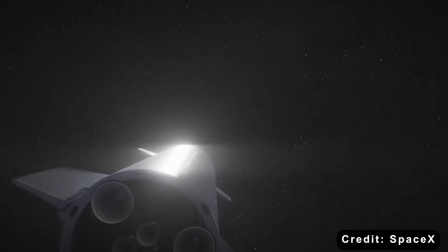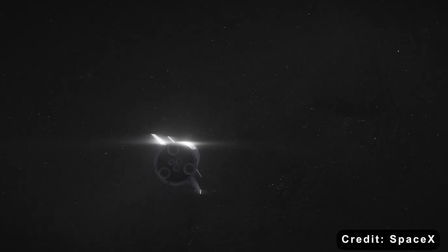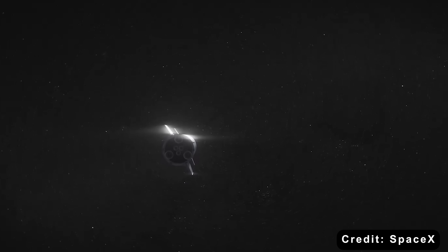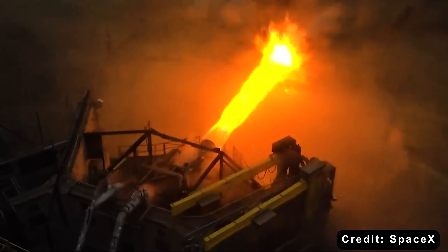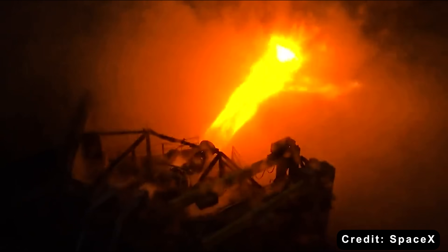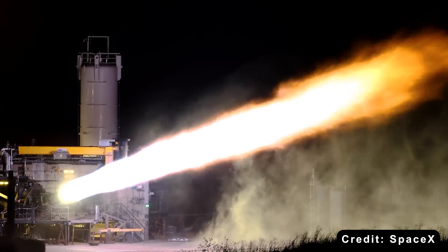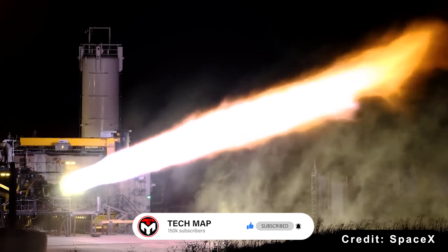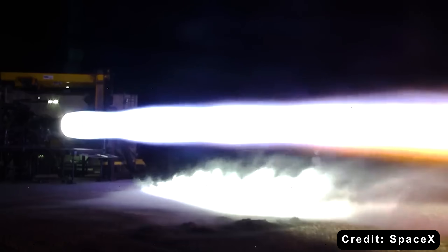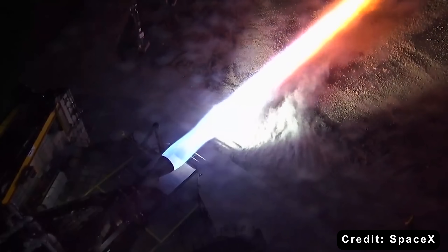It is not just about rockets — it is about a new era of exploration where humans become a spacefaring species. The countdown has already begun. The engines are ready. The next space race is not about nations competing; it is about humanity rising. And when those Raptor 4 engines ignite, they will carry us not only to the Moon or Mars, but into a new chapter of our story — among the stars.